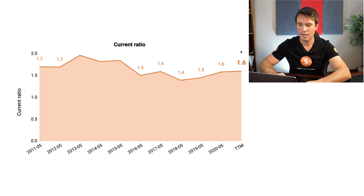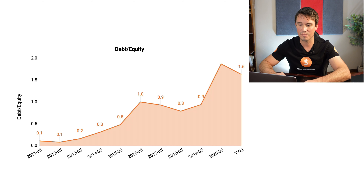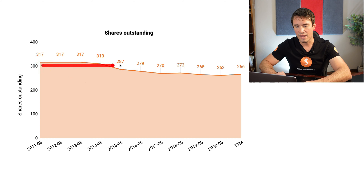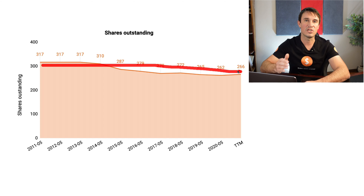Now we are going to look at the current ratio — we are looking for 1 or higher, which tells us if they have more current assets than current liabilities. In FedEx's case, it is sitting at 1.6, so they do have more current assets than liabilities. With the debt-to-equity ratio, we are looking for 40% or less. In FedEx's case, it is a little bit high, sitting at 160%. Finally, looking at shares outstanding, you will see that it has been decreasing — the company has been doing some buybacks, which means shareholders have not been diluted.